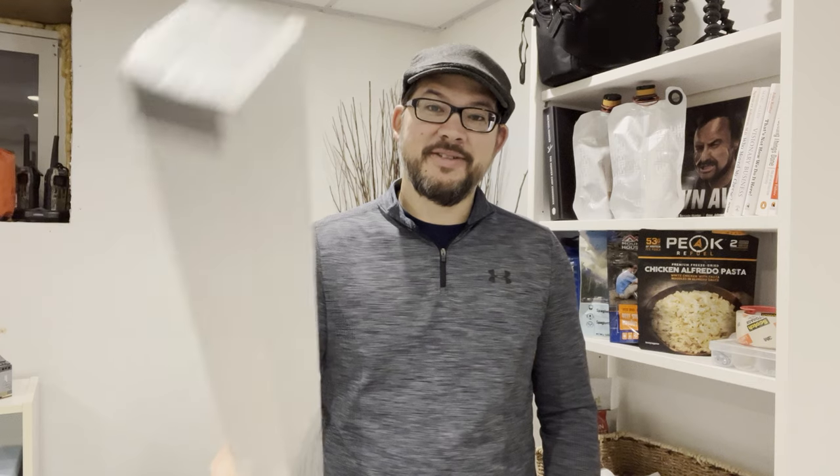So this is awesome. Thank you, My Woodland Journeys, greatly appreciate it. Now let's get into this box.